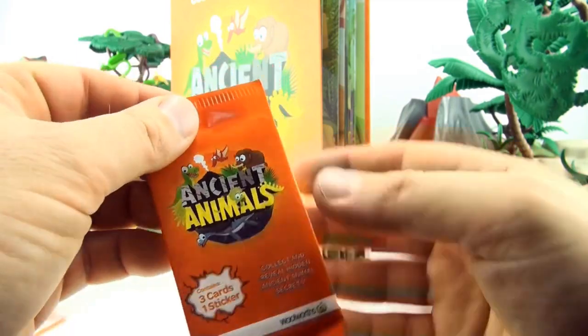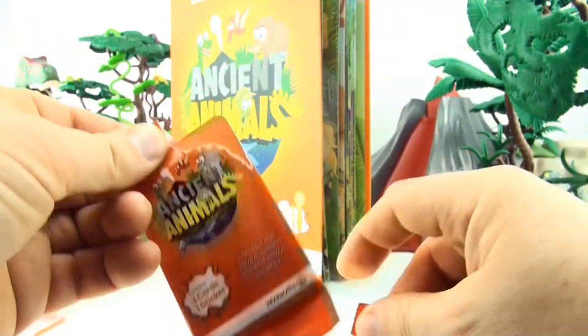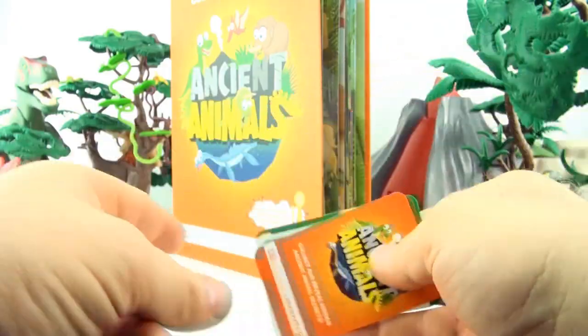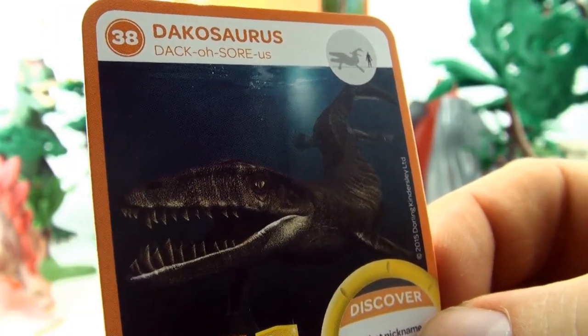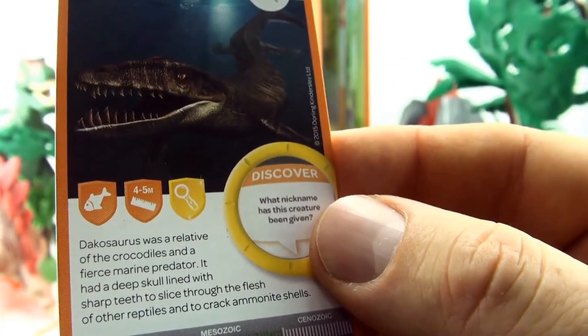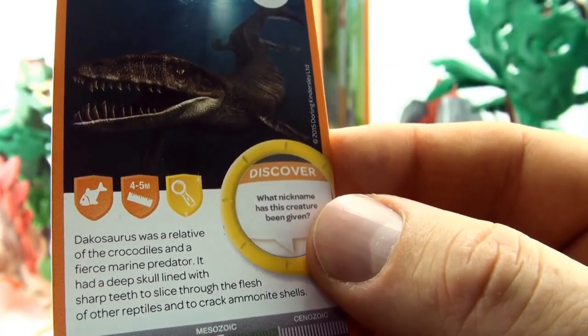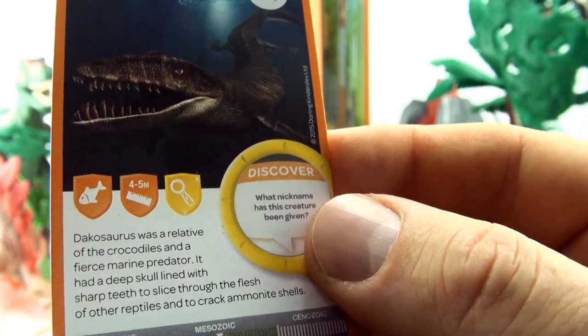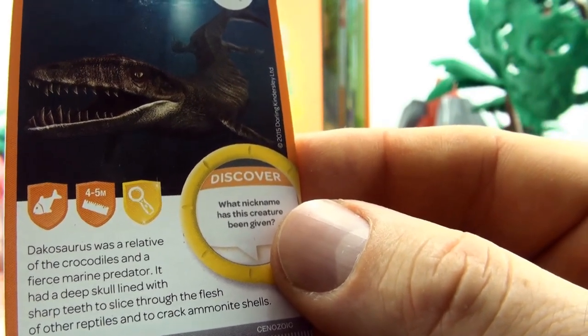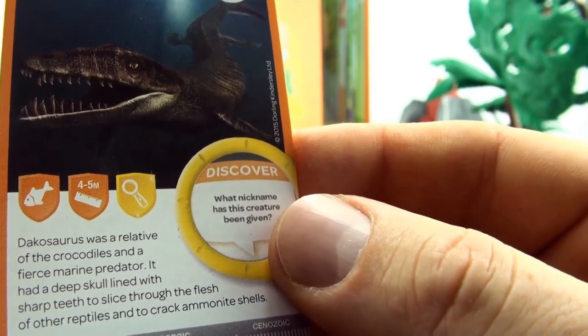Our final pack for this video. Number 38, Dachosaurus. Dachosaurus was a relative of the crocodiles and a fierce marine predator. It had a deep skull lined with sharp teeth to slice through the flesh of other reptiles and to crack ammonite shells.